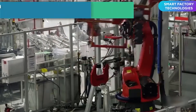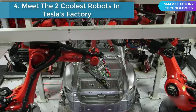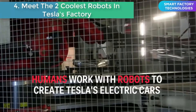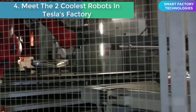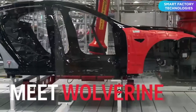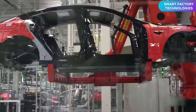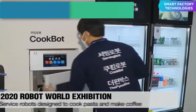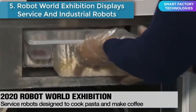Number four: meet the two coolest robots in Tesla's factory. On the official debut of its new Model X, take a look at this technologically advanced factory in Fremont, California. While thousands of humans work on the factory floor, more than 100 robots also pitch in to build the cars.